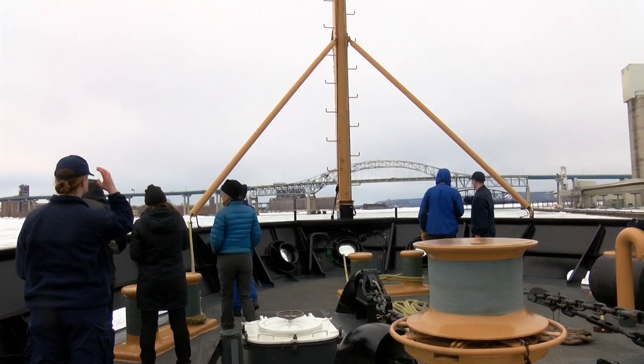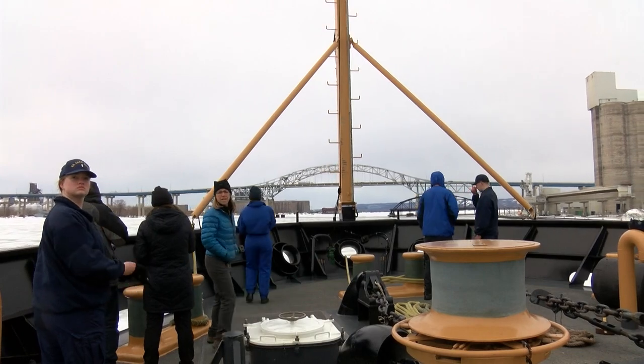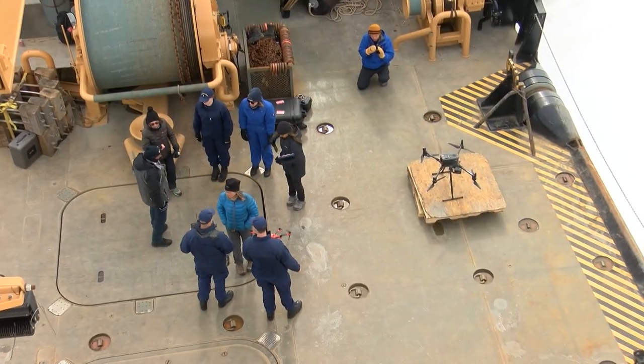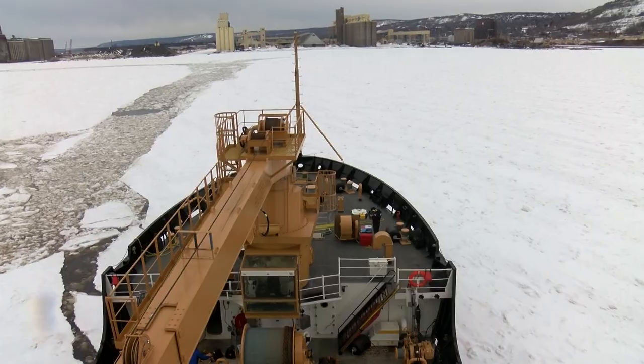The National Oceanic and Atmospheric Administration, or NOAA, is working on ways to detect and map oil slicks following an oil spill in an icy environment. They've been flying drones in order to differentiate between ice, oil, and water in a natural, oil-less environment.